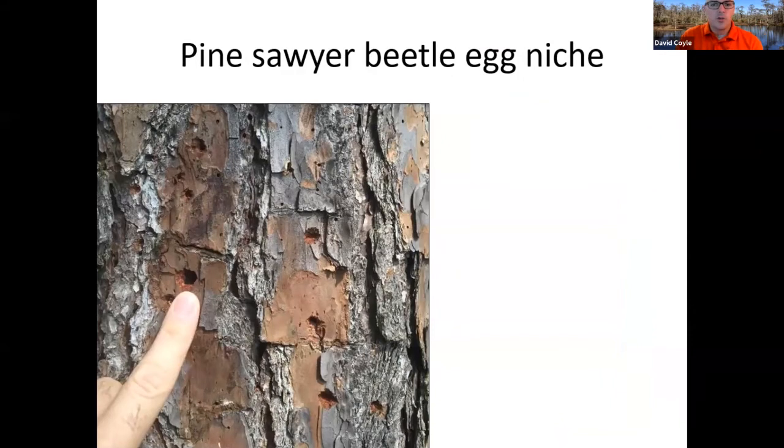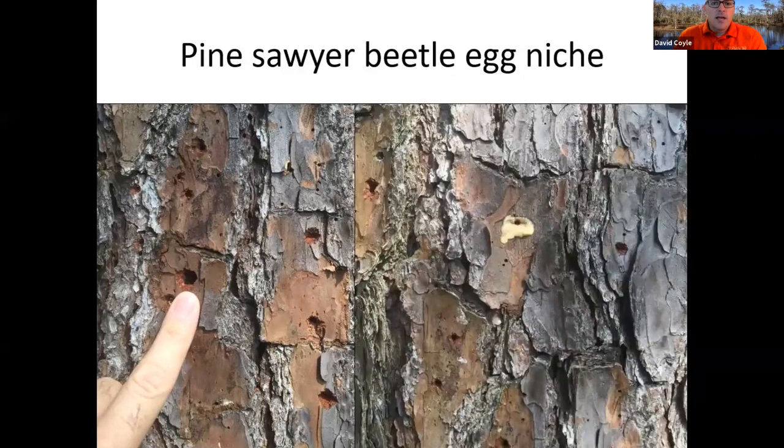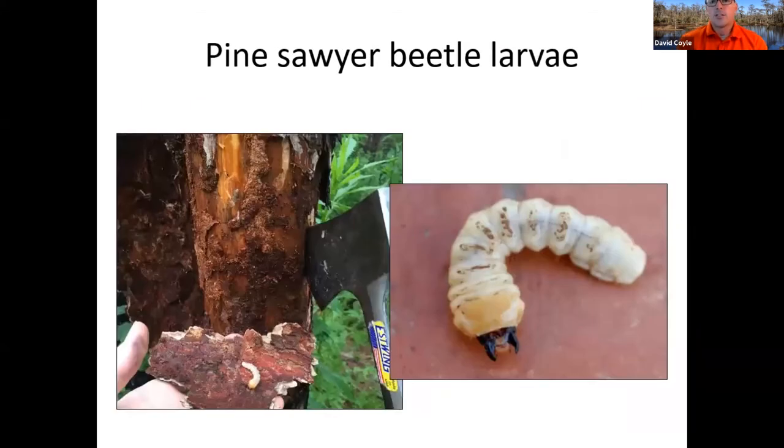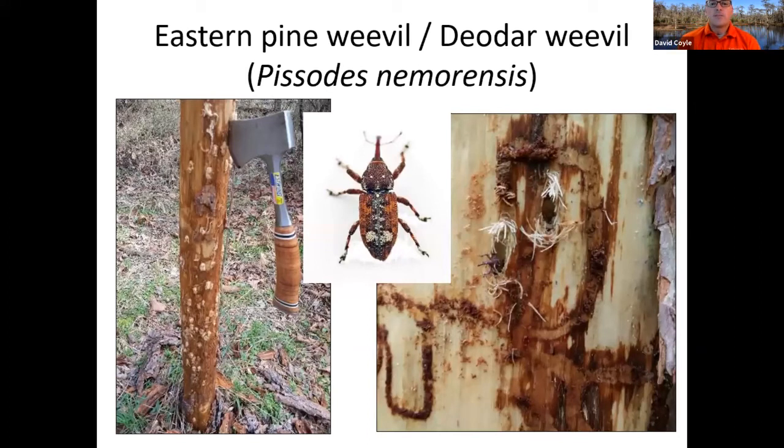A characteristic sign is the egg niche — it looks like a little inverted cone chewed into the bark. You can see a standard Ips pitch tube right on the flat plate of the bark, and next to it one of those monochamus egg niches. Those eggs hatch into large sawyer beetle larvae that feed underneath the bark on whatever is left of the phloem, making that crunching sound if you're standing next to one of these pine trees. These are not things that are going to kill your tree — they come to a tree that's almost dead and on its way out anyway. You'll also see eastern pine weevils and deodar weevils, which make little circular chip cocoons where the larva feeds and pupates.